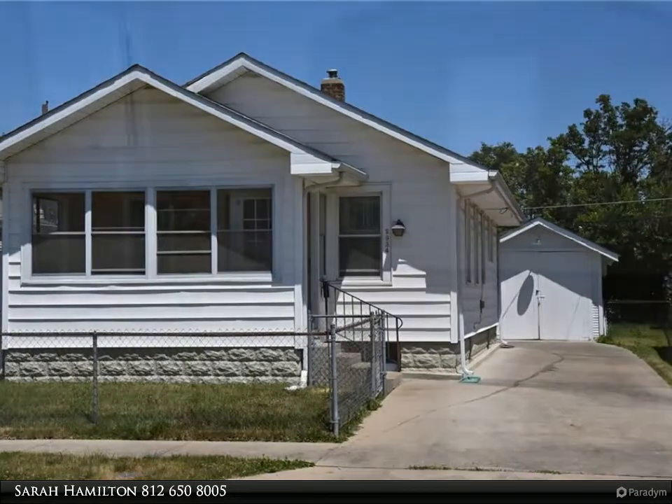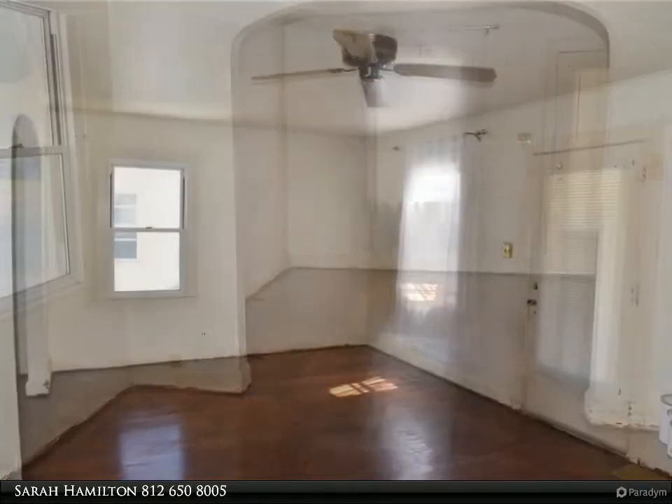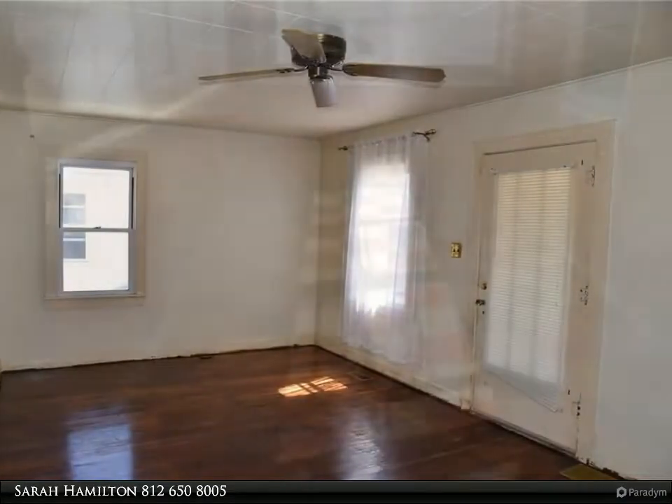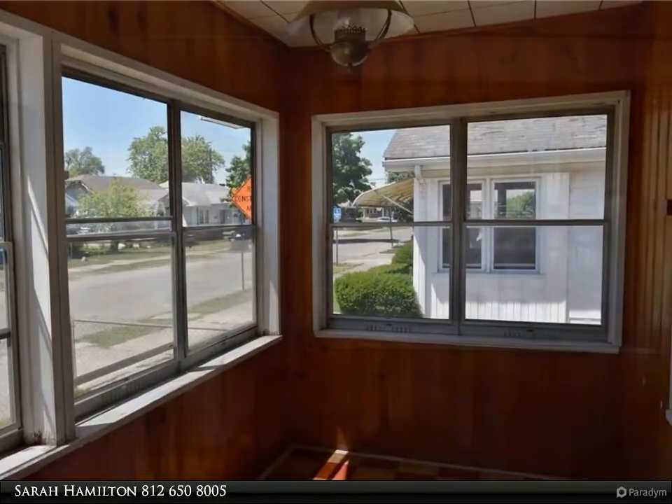This Carpenter Realtors property video is presented by Sarah Hamilton. Looking for a home that fits your needs? This home has a lot to offer. Enjoy a glass-enclosed sunroom that also has screens for some fresh air.